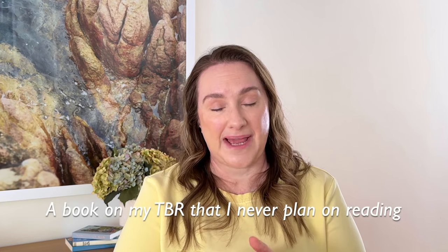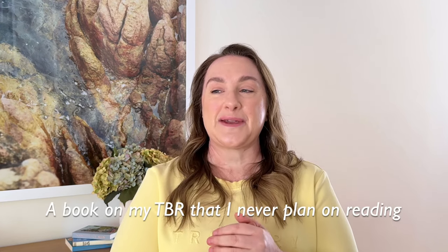A book on my TBR that I never plan on reading — this was a bit confronting because I have high hopes to read everything, but in reality there are some I probably never will. One on my virtual TBR is My Family and Other Animals — I'd love to read it, but I loved the TV show so much I'm not sure I need to read the book.